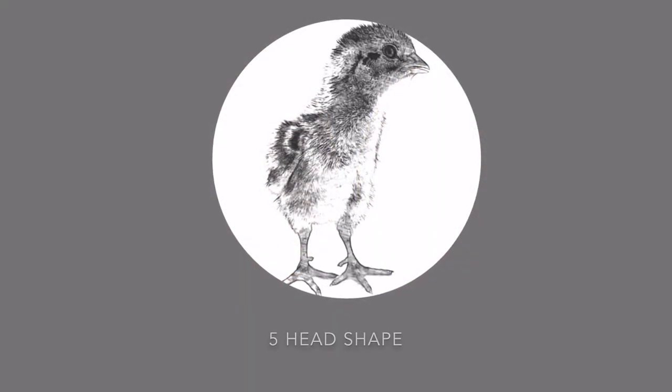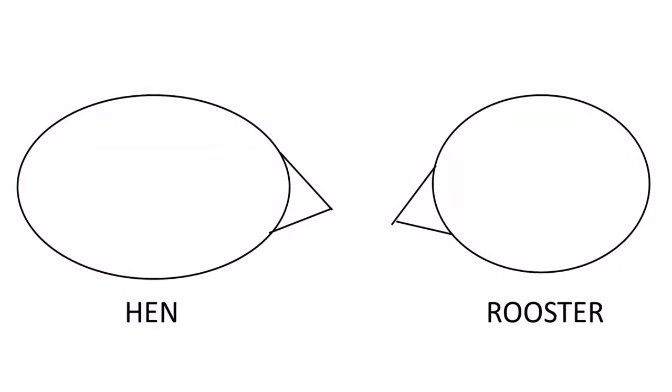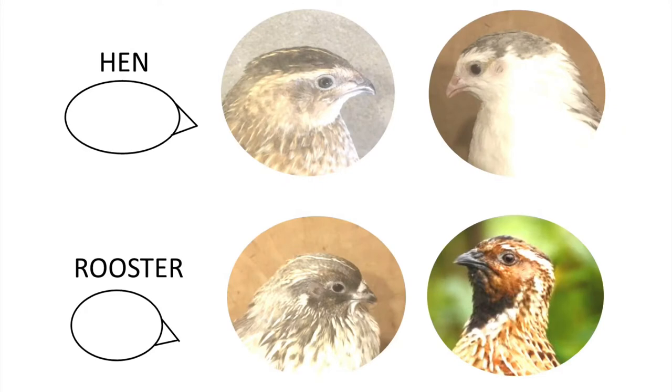Another difference is the shape of the head. The hen has a longer head and the rooster a rounder head. Here you can see it in the pictures.